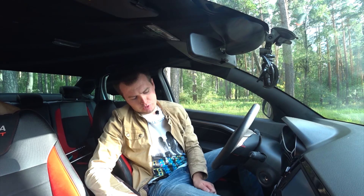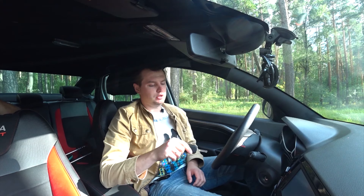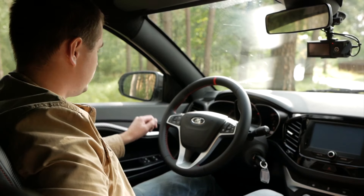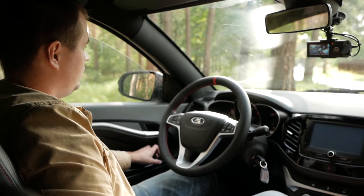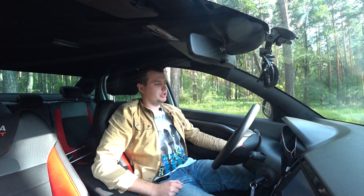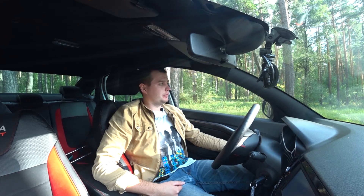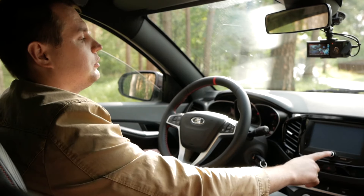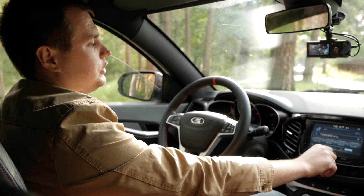Накладки на педалях, кстати, — хромированные, забыл про них сказать. Есть такой момент, который немного разочаровал: на стеклоподъёмниках нет доводчиков. Машина 2019 года без доводчиков — как вообще можно было такое сделать? Может, какая-то функция настраивается в мультимедиа. Про мультимедиа вообще молчу — она мне показалась просто ужасной.